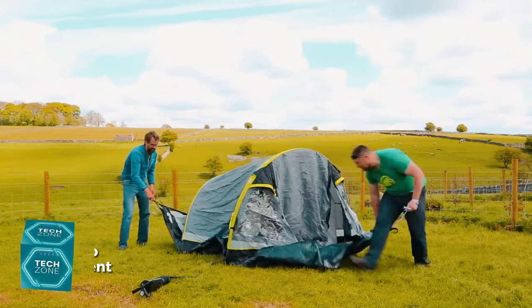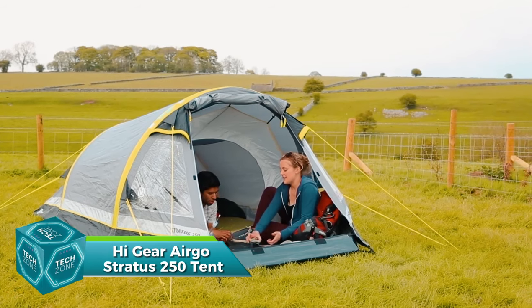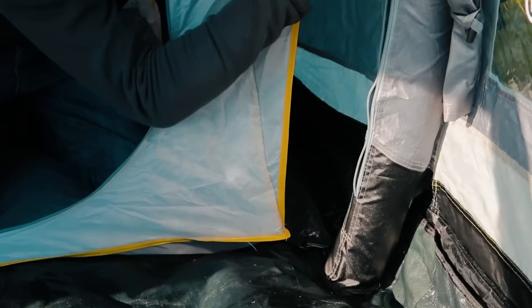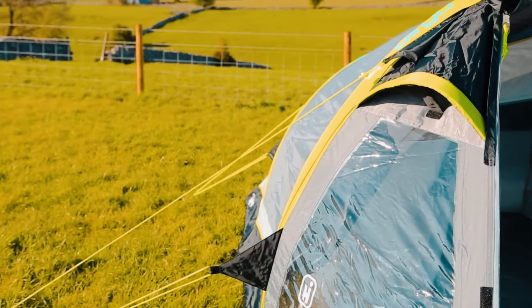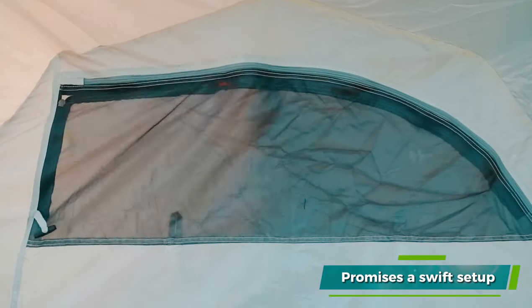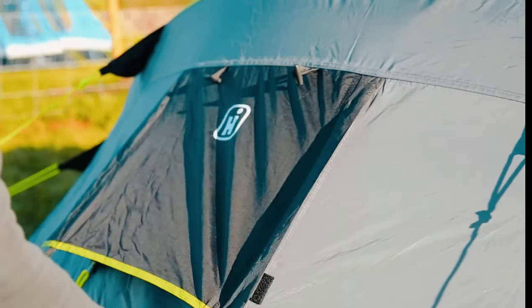Number 17 is the High Gear Ergo Stratus 250 Tent, a compact marvel engineered for the capricious British summer, perfect for couples. This tent promises a swift setup, making it a standout offering from the renowned British company Go Outdoors.